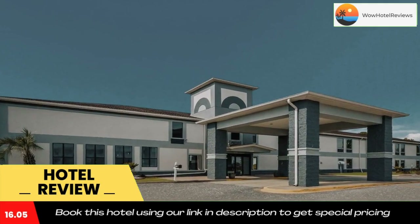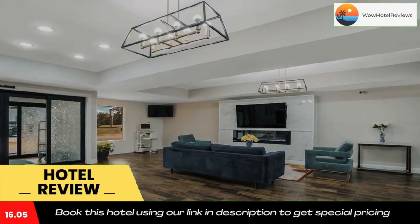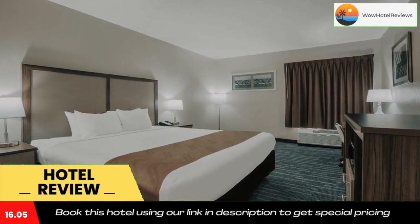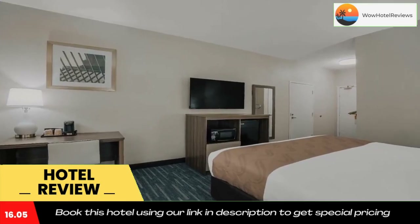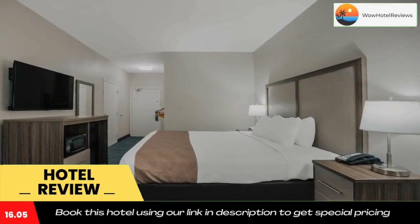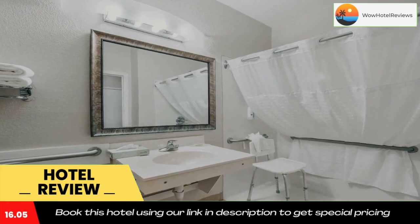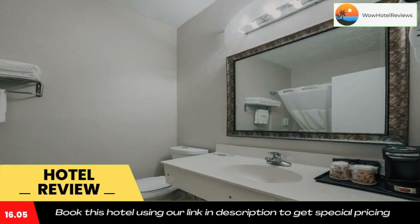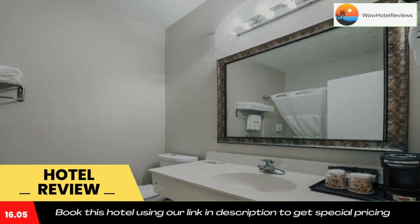Moultrie, the City of Southern Living, is home to a number of buildings, homes, and landmarks listed on the National Register of Historic Places. This city hosts a variety of cultural events and festivals throughout the year, with entertainment venues, museums, antique shops, specialty stores, retailers, and restaurants close by.